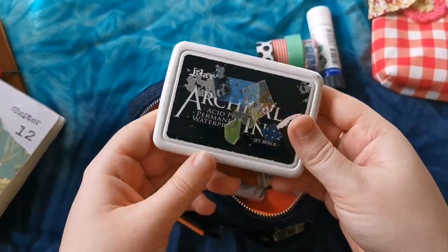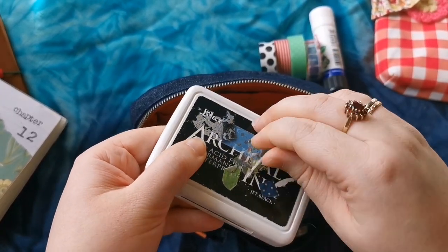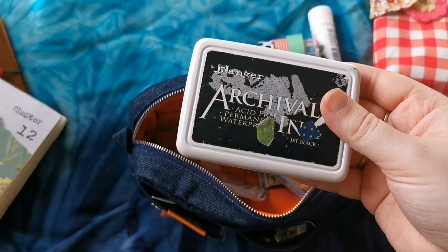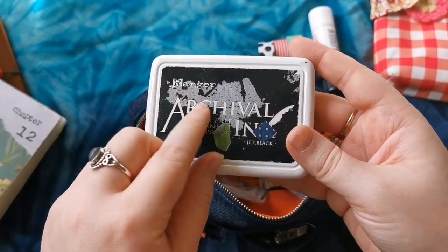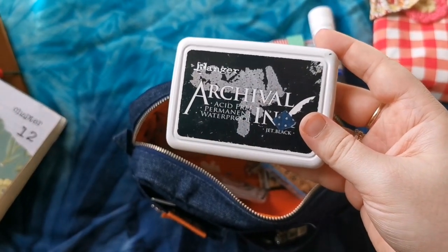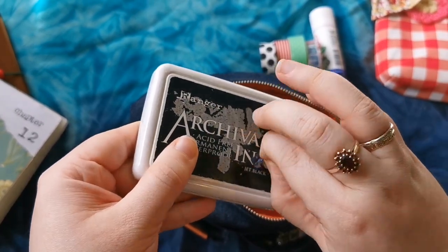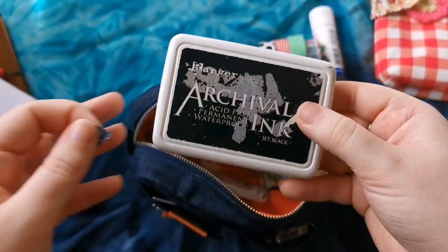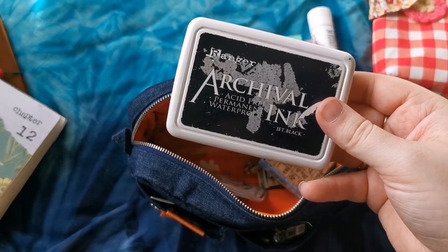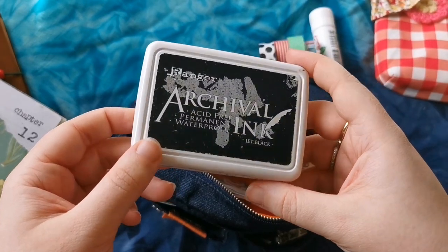I have my ink pad and I've put little scraps of washi tape all over this - I probably should tidy that up because it looks very messy. But this is by Ranger and it's an archival ink pad. I've kind of got this thing where I just like things to be archival, so if possible I like to use archival ink for my fountain pen and also archival stamping ink as well. I got this from Hobbycraft - I can't remember how much it was, maybe like £6 or £8.